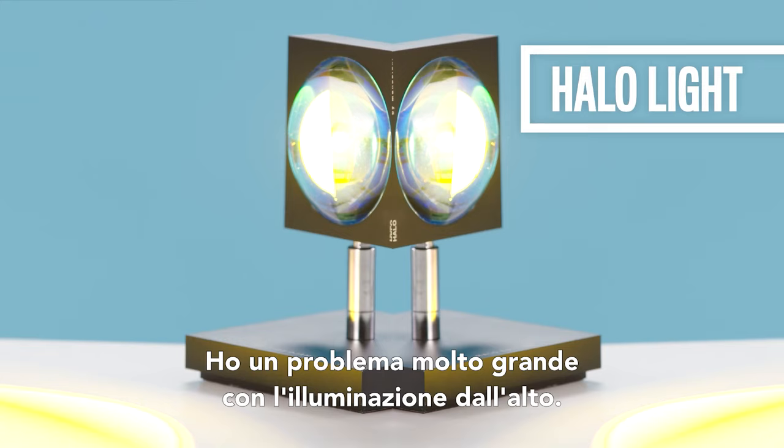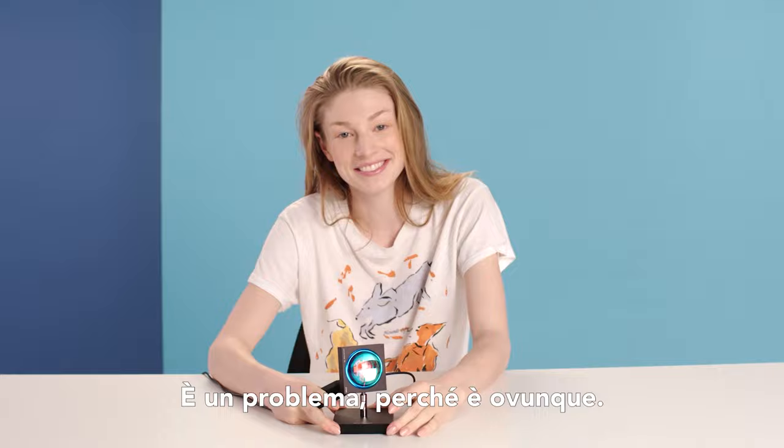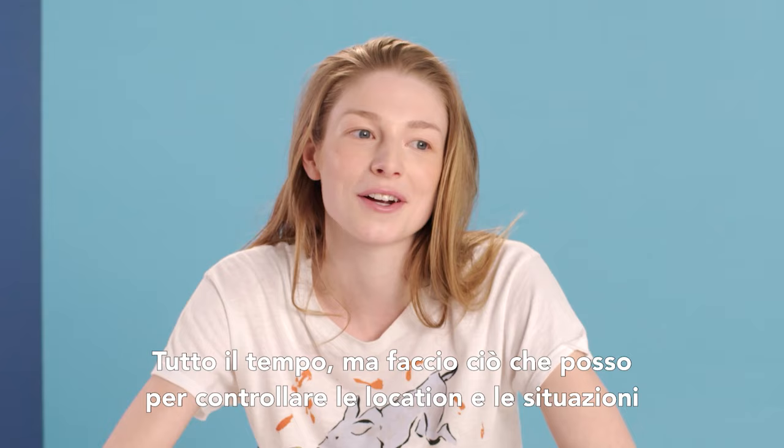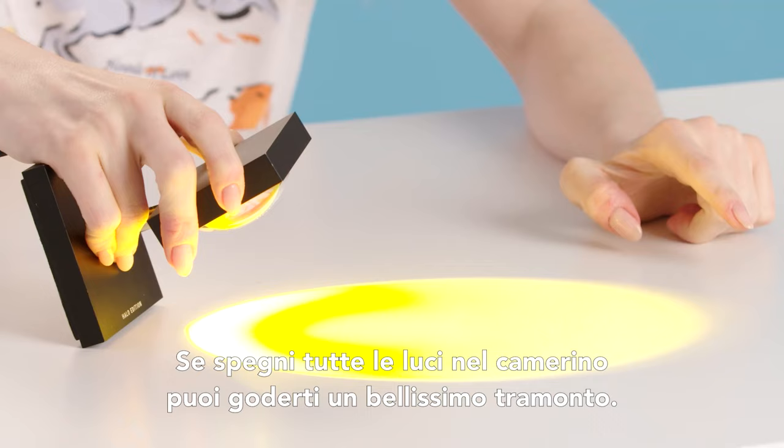I have a really big problem with overhead lighting — it's something that's hard to have a problem with because it's everywhere all the time, but I do what I can to control locations and circumstances where I can. This light in particular is by a brand called Halo Edition. The light that it produces is like a huge orb — it makes a giant circle with a gorgeous gradient. You can turn off all the lights in your trailer and bask in a beautiful sunset.